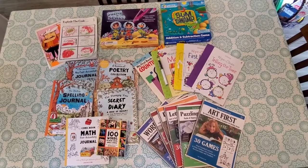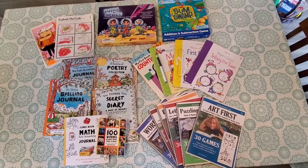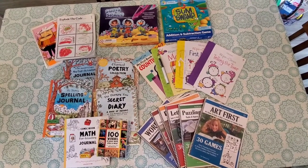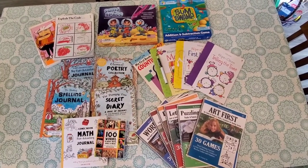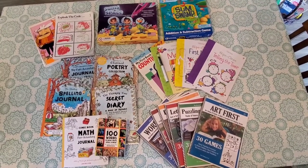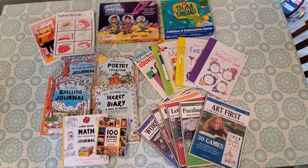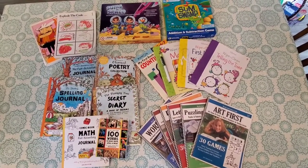Hello everyone! I wanted to give you a look at our fun schooling plan. These resources are for my daughter who is almost seven. She's in between a kindergarten and first grade level. She does have ADHD and possible dyslexia, so she's a little bit of a struggling reader, but that's why fun schooling and the Thinking Tree has been such an amazing resource for us.